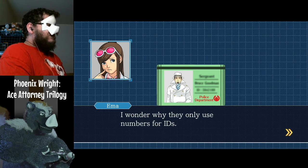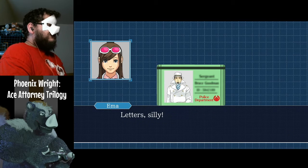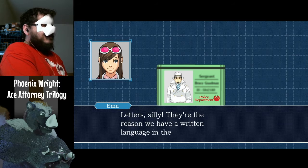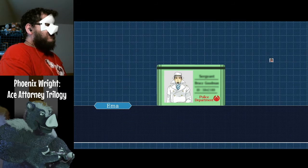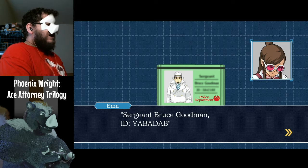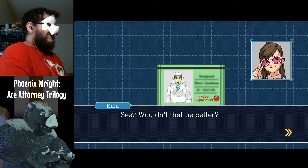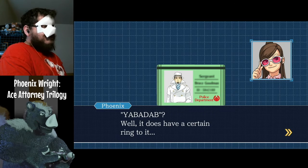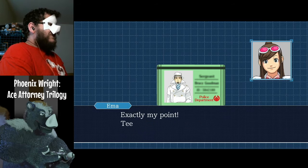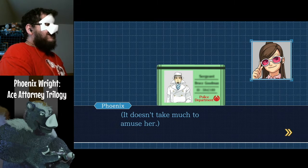I wonder why they only use numbers for IDs. What else would they use? Letters, silly — they're the reason we haven't written the language in the first place. True. Sergeant Bruce Goodman, ID yabba dab. See? Wouldn't that be better? Yabba dab? Well, it does have a certain ring to it. Exactly my point. Doesn't take much to amuse her.